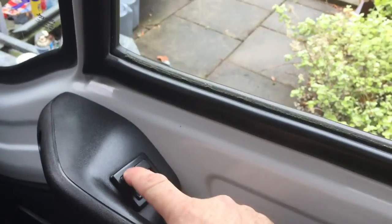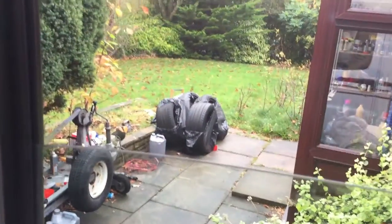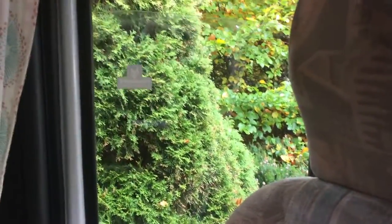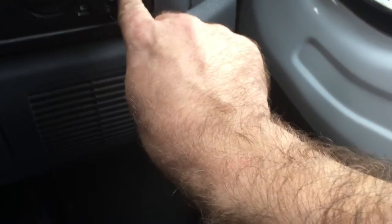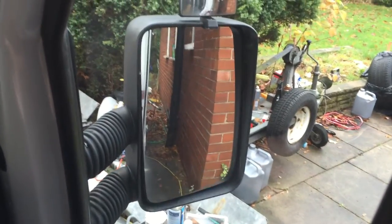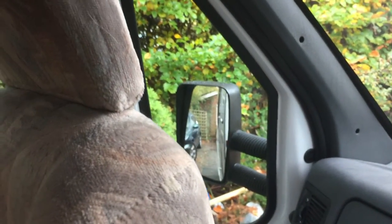Someone has upgraded the manual windows to electric windows. Just one little quirk — they're the opposite way round, so the left-hand one operates the right-hand window and the right-hand one operates the left-hand window. You could pay an electrician to swap the wires around. Also, I can only get the driver's mirror to work up and down — it doesn't work left to right — and the passenger electric mirror does not work at all. Just a few things to note.